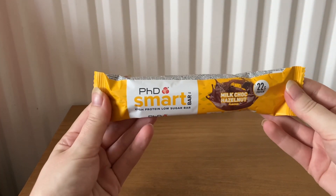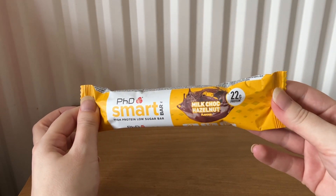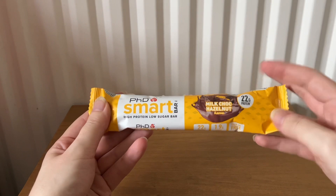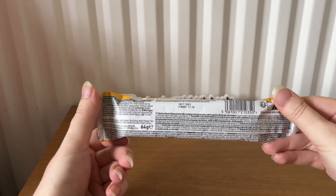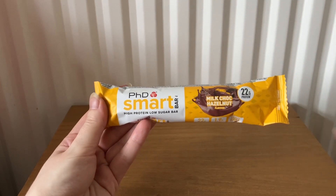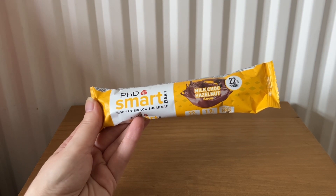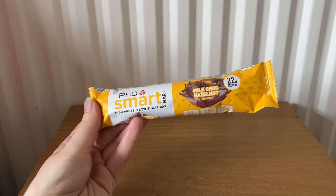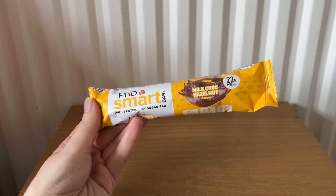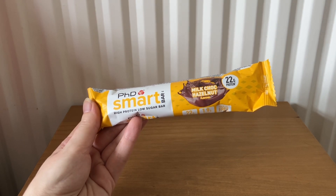The next item is PhD Smart Bar, a high protein low sugar bar in milk choc hazelnut flavor, 64 grams, worth £2.50. It says: 'Smart Bar is a delicious high protein low sugar snack. The bar contains a super soft protein center topped with gooey caramel protein crispies and coated in delicious chocolate. Expect a truly satisfying crunch with every bite.'